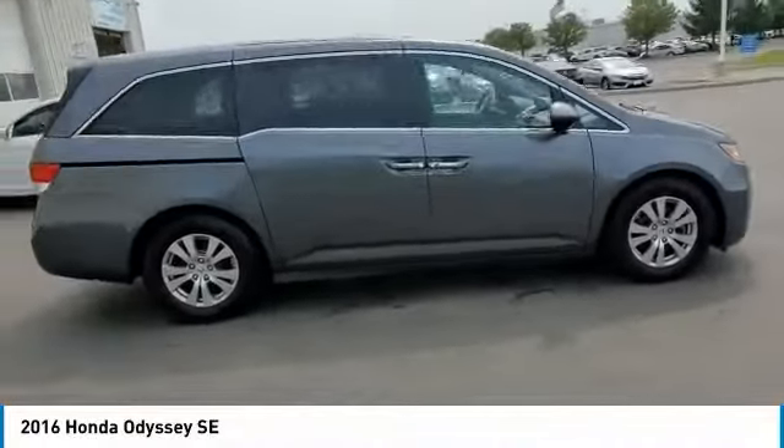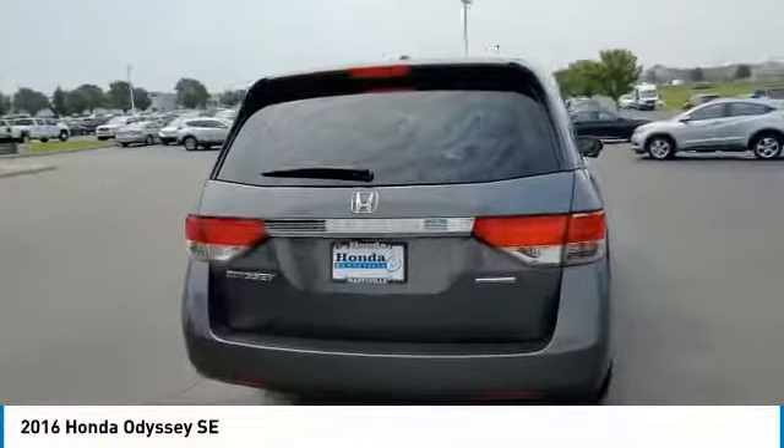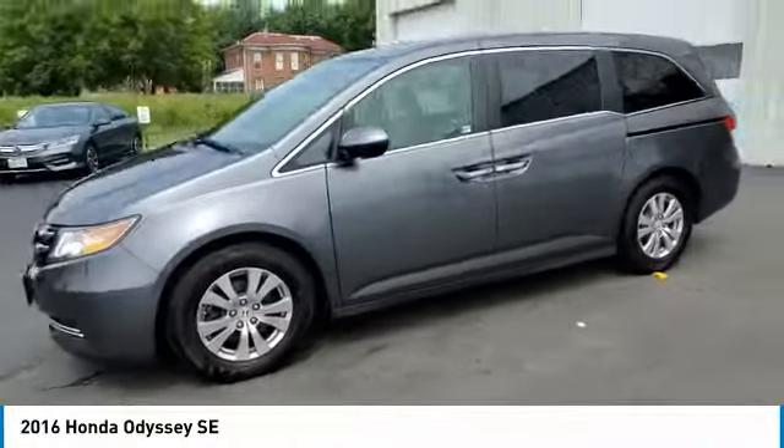Make a great choice today with the 2016 Odyssey. The Honda Odyssey is a showcase of distinguished style, captivating technology, and advanced safety features — a must for all families.